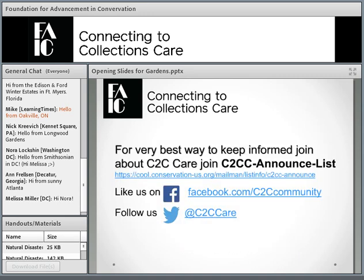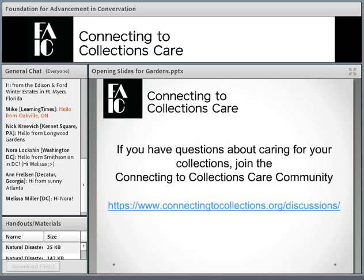I'm going to quickly go through a few slides. The best way to keep in touch with what we are doing at Connecting to Collections Care is to join the CGCC Announce List. This is the web address so that you can join it. You can like us on Facebook or follow us on Twitter, and everything is announced on our website.